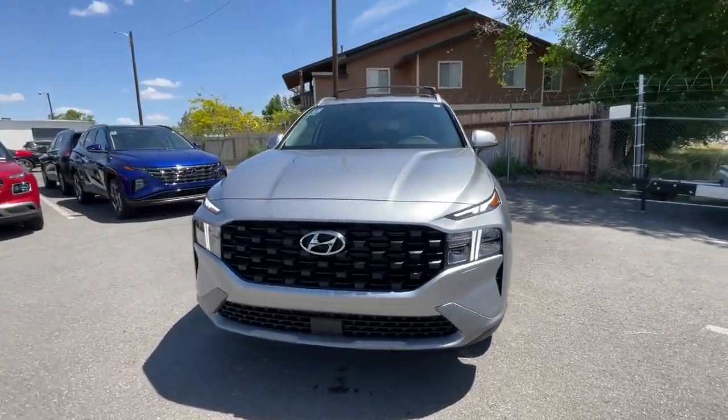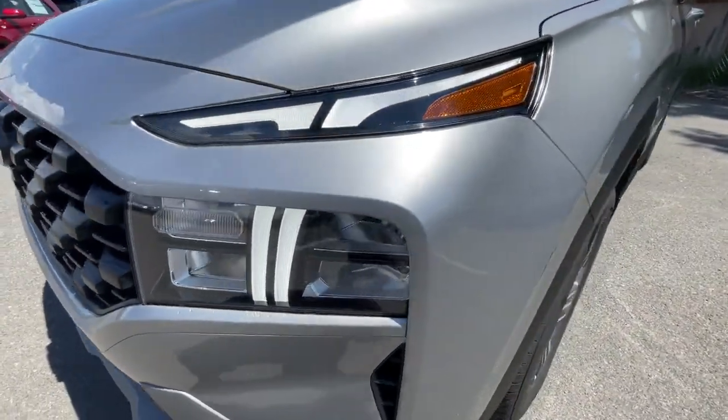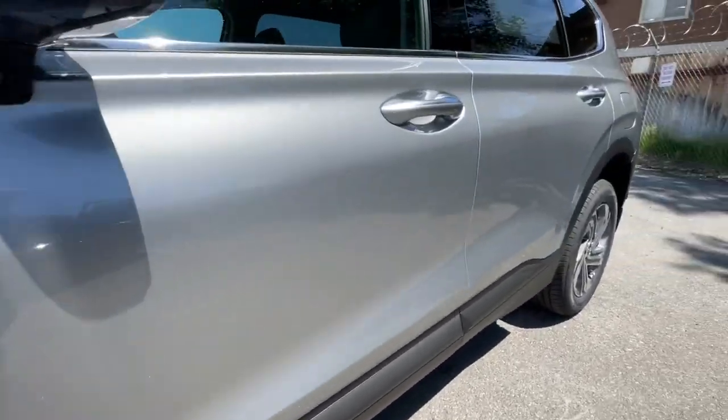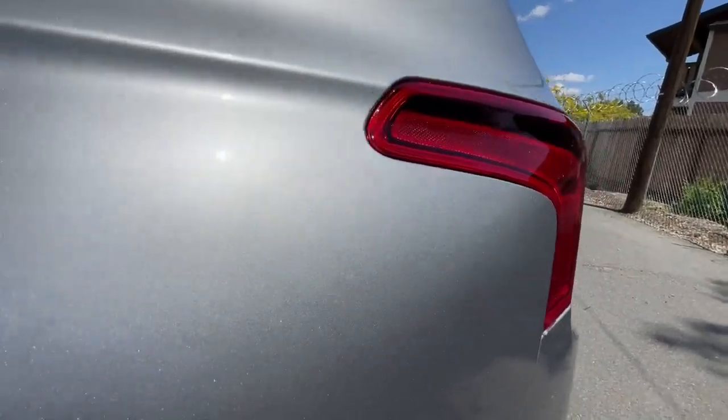The following are some of this vehicle's highlighted options: Apple CarPlay and/or Android Auto, navigation system, hands-free liftgate, heated driver seat, keyless entry, all-wheel drive, heated mirrors, iPod/MP3 input, lane keeping assist, and backup camera.